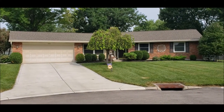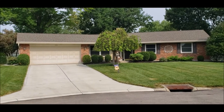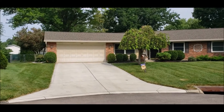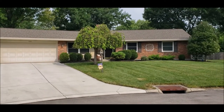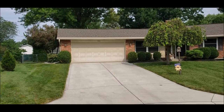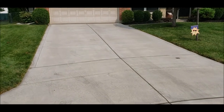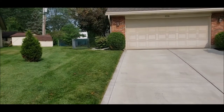This home is in a great location, close to 675, shopping, and the Oak Creek Swim Club is really close by. There are lots of beautiful updates to this house — the sellers put in a brand new concrete driveway in 2018.